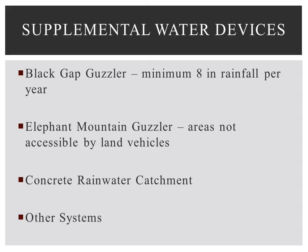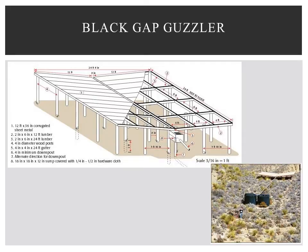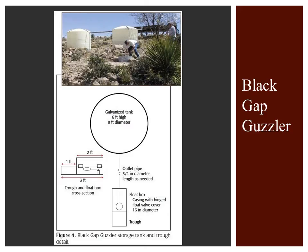Three devices that can be used to provide supplemental water to improve wildlife habitat are the Black Gap Guzzler, the Elephant Mountain Guzzler, and a concrete rainwater catchment. Also available are other catchments, wildlife watering facilities, and modified livestock trough methods. The Black Gap Guzzler is a well-designed catchment that requires minimal maintenance and works in areas with a minimum of eight inches of rainfall per year. It requires few construction materials and little maintenance after the system is built. Refer to the publication for the list of materials needed.